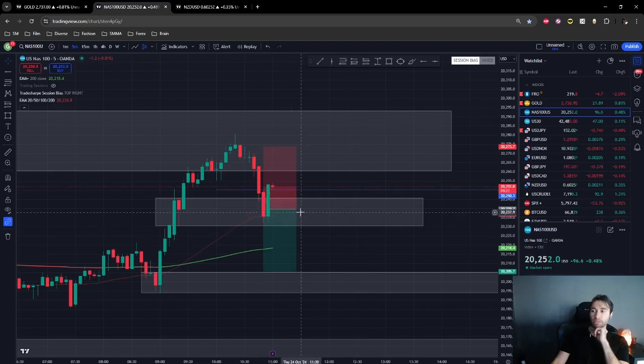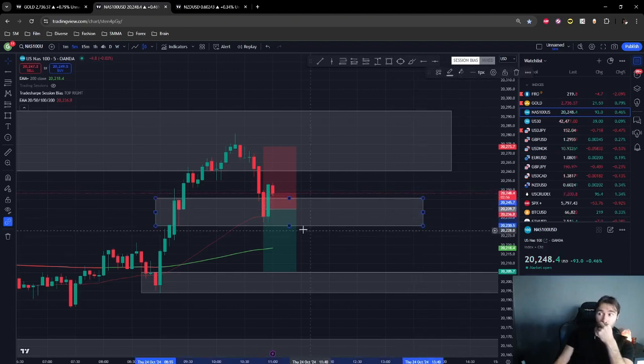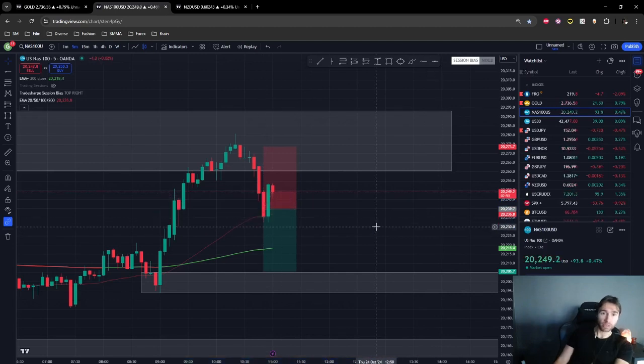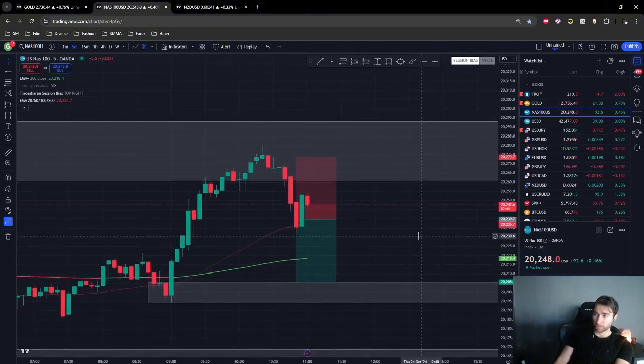Price is dropping again — sellers are driving price back down. I think this demand zone may be invalid because it almost tapped the bottom. I usually delete zones like this and look for the next zone. Nothing is certain when trading price action. When trading in general you just have to let the market be the determining factor — you adapt to it because you can't control the market. You take the edge you have and trade based on the information in front of you.